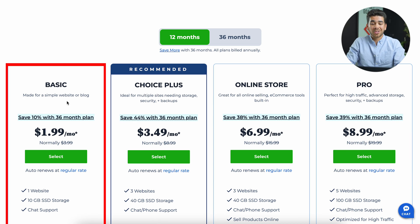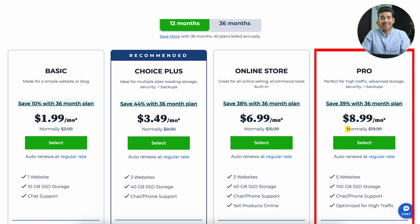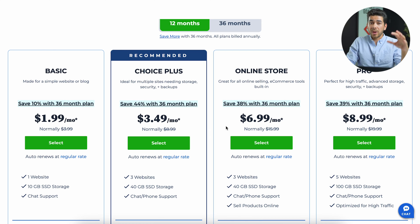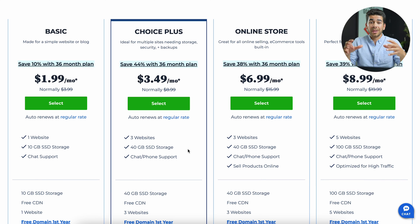The Basic plan starts at $1.99 per month, but this is only for one year — after that it increases. The Choice plan starts at $3.49 per month and goes to $8.99 after the first year. The Online Store option is $6.99, jumping to $15.99, and the Pro version starts at $8.99 and jumps to $19.99. Our only critique is that after one year these plans are a bit expensive. For example, at $8.99 per month you can get a comparably priced plan elsewhere with more features, so you might want to look for other options in future years.